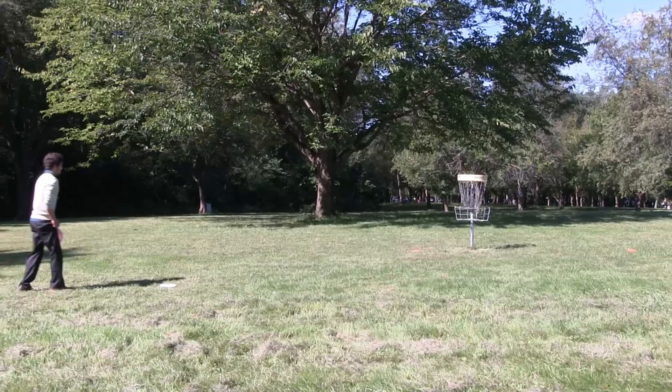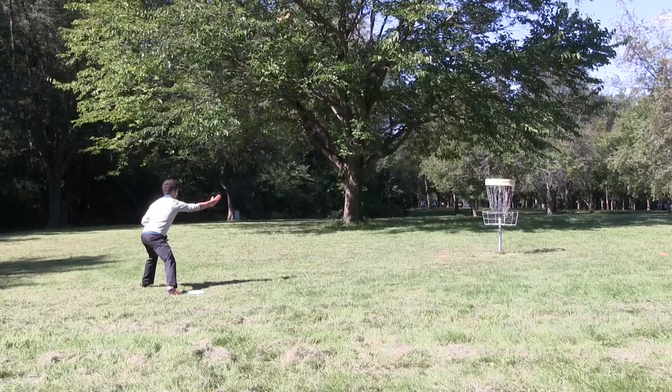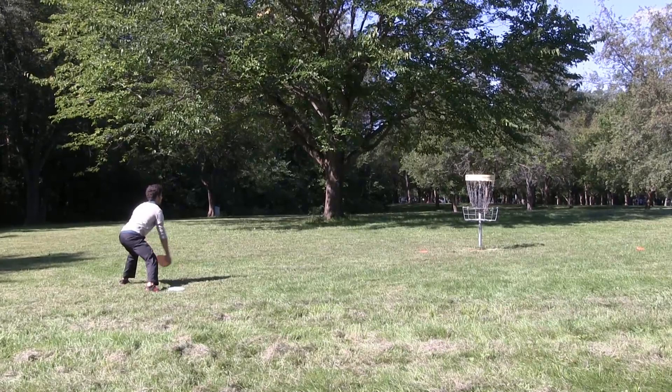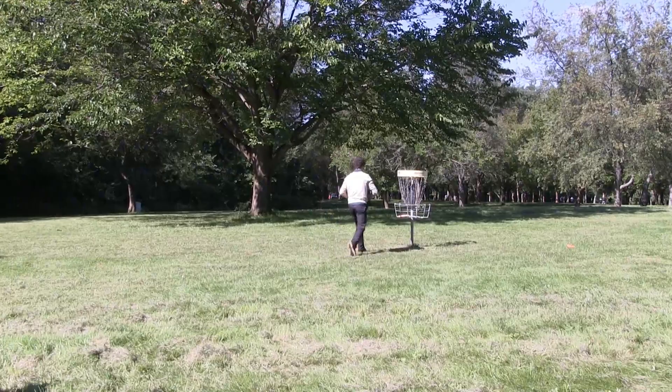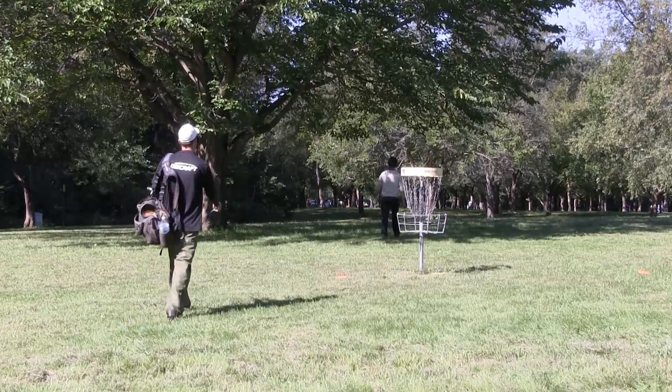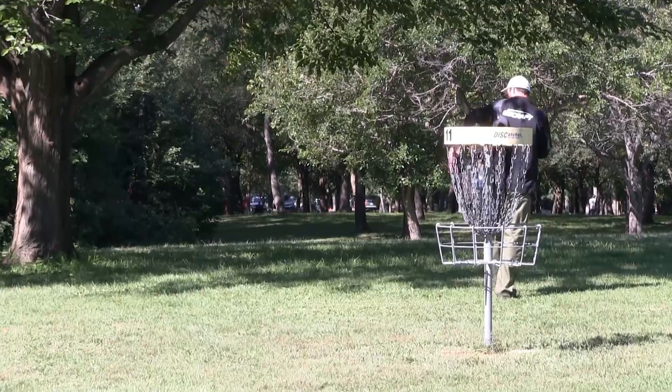Nico's next birdie attempt will be from 23 feet. After the 11th hole of the round: Nico and Johnny with birdie twos, Tyler and Tim with par threes on the 231-foot hole number 11.